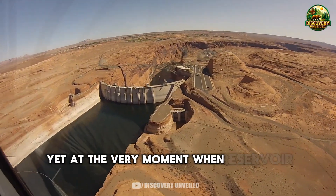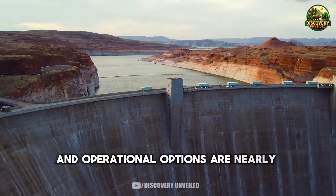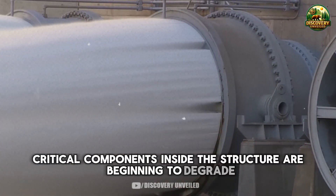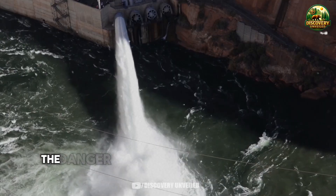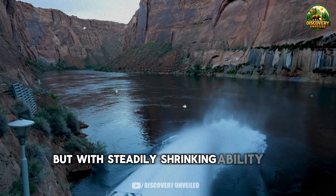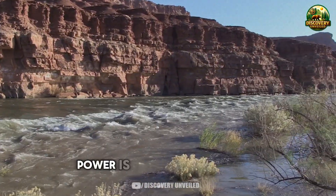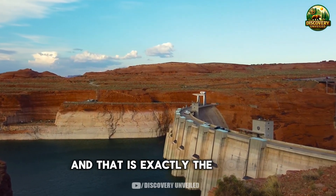At the very moment when reservoir levels are at historic lows and operational options are nearly exhausted, critical components inside the structure are beginning to degrade. The most dangerous part is not that the dam is about to collapse. The danger is that an enormous system is still operating, but with steadily shrinking ability to control risk when conditions change. Water is still flowing, power is still being generated, everything still looks fine — and that is exactly the problem.